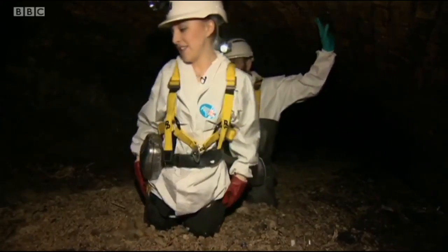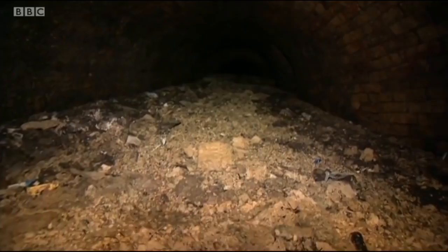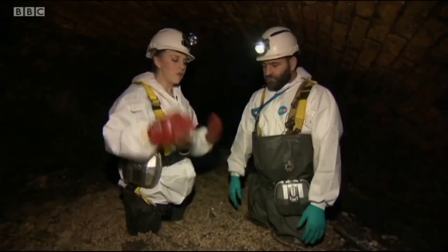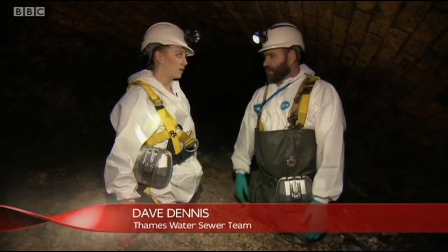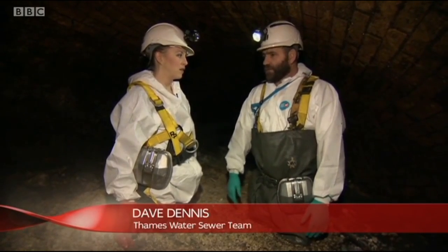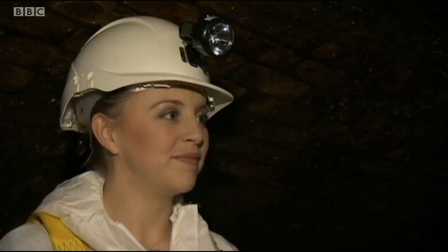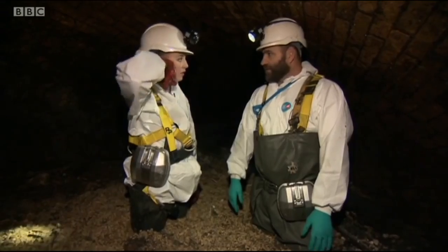Back in the sewer, the fatberg serves as a reminder that not enough businesses are acting responsibly, with costly consequences. What are the repercussions for a sewer blocking with fat? Well, worst case scenario is flooding people's homes. We don't want that. People don't realise this is the major cause of floods. It's absolutely awful to have sewage coming up in your kitchen sink.